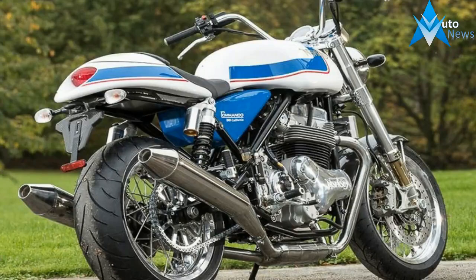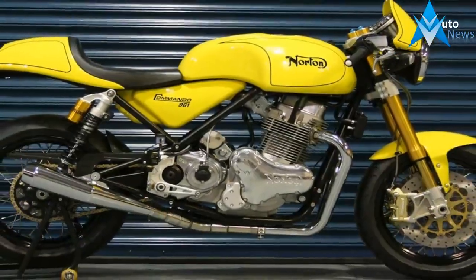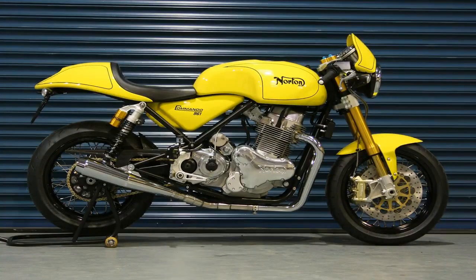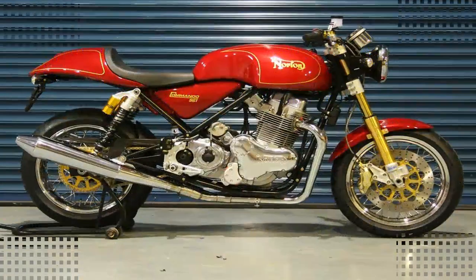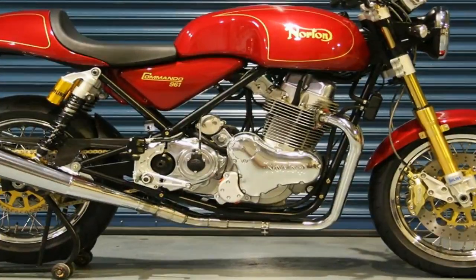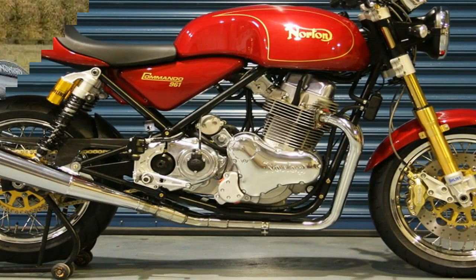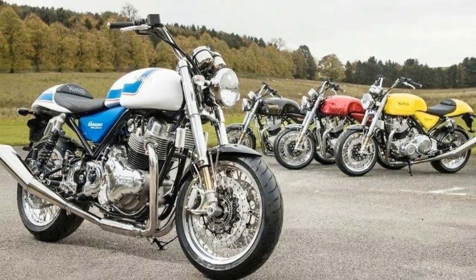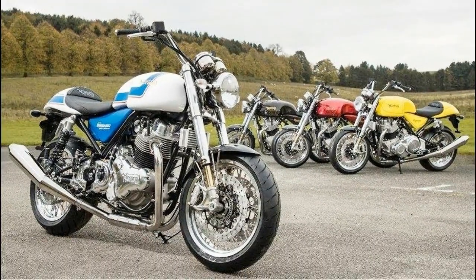This California variant does a decent job of bringing to the 961 family bold paint, semi-ape hanger bars, and lashings of polished billet, chrome and carbon, giving a dirty dose of 70s Americana to the party. It is both functionally pleasing and fashionably stylish, with those semi-ape western bars making the gentlemanly neoclassic street fighter feel like a relaxed high-speed sports cruiser.